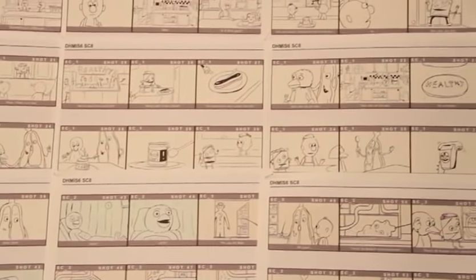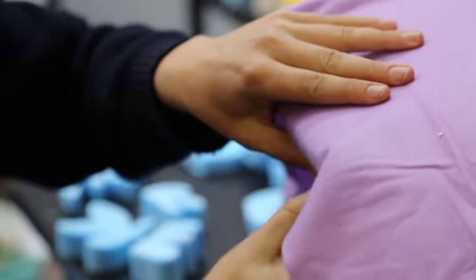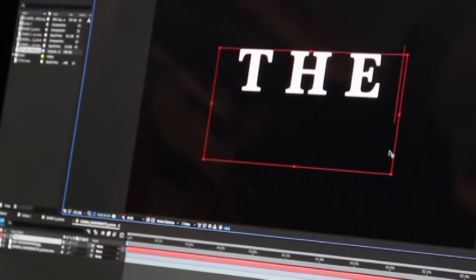But to tell a story that is this unique, we needed to be just as unique in our approach. Using a combination of ragdolls, cartoons and flannels, we're really able to push ourselves at every stage of the production process — from the scripting and the storyboarding at the beginning stage, right the way through to finishing up those final touches at the end.